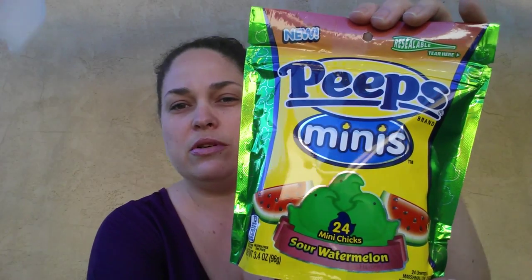These next two items I grabbed for the Easter baskets I'm putting together. My daughter loves sour candy and I found the Green Pop Sours, so I'm going to put those in her basket. I also found Peeps Minis — I've never seen these before. I got her sour watermelon, which sounds really gross but I think she'll like them. They had them in strawberry, chocolate, and I think vanilla. They had a ton of them, so I just grabbed one.